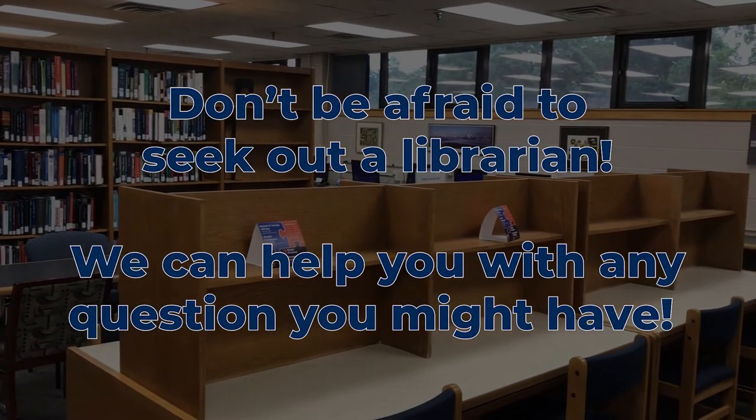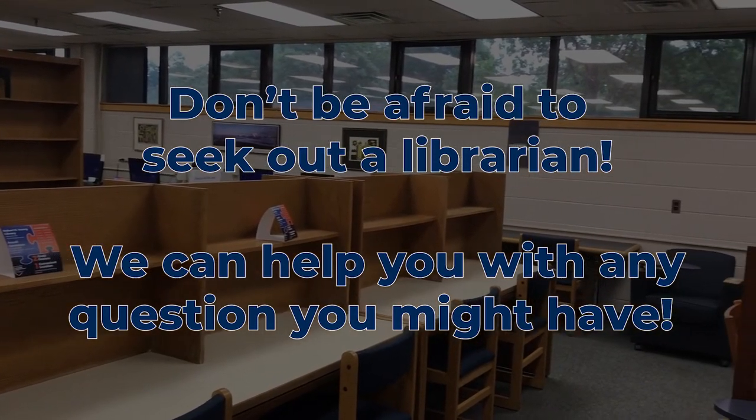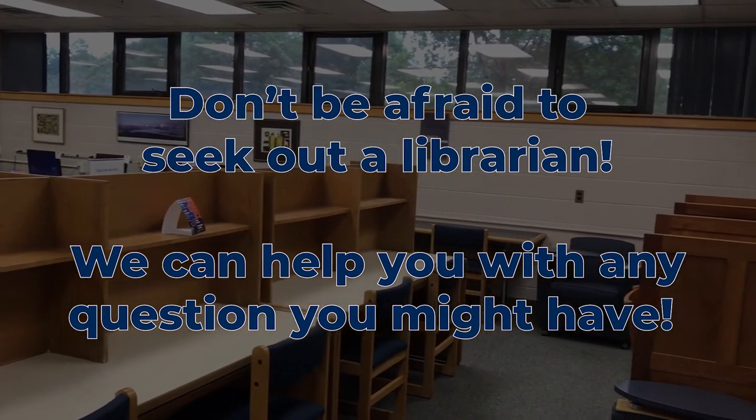Librarians are available to help you with any question you might have. Our goal is to help you succeed, so please don't hesitate to ask us a question.